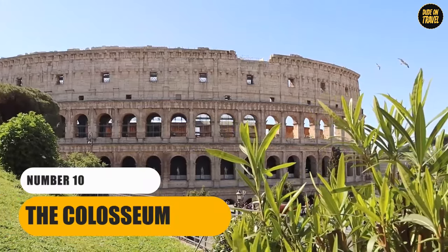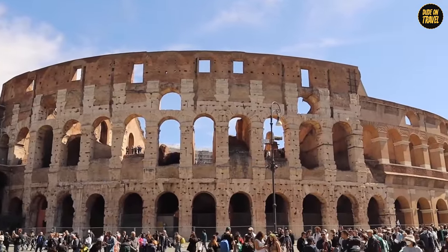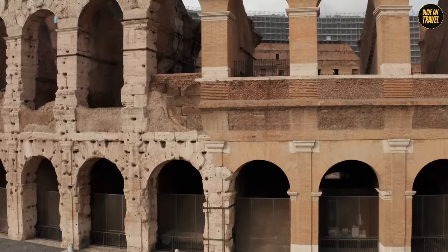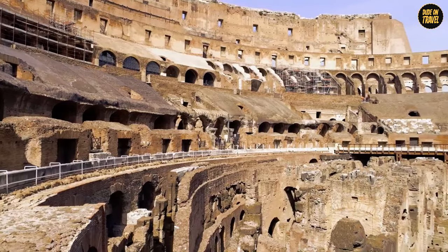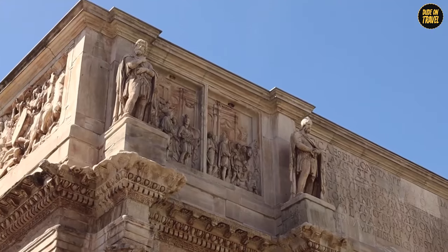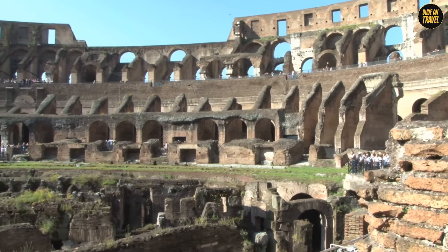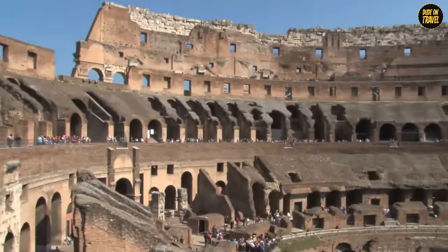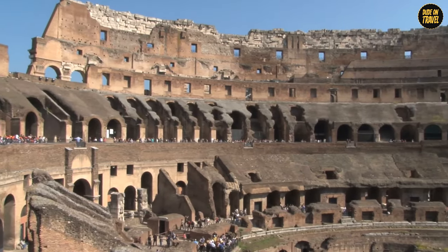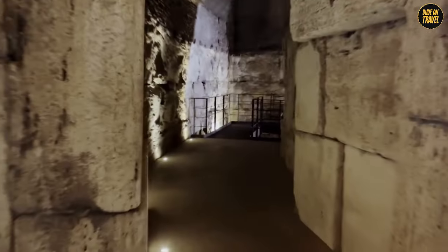Number 10: The Colosseum. Welcome to the mighty Colosseum, Rome's very own ancient superstar. This gigantic structure isn't just big, it's colossal, as its name suggests. Built over 2,000 years ago, it's a marvel of ancient engineering and a symbol of Rome's power. It's so huge it could seat about 50,000 spectators — that's like a whole town's population in ancient times, all cheering for their favorite gladiator.